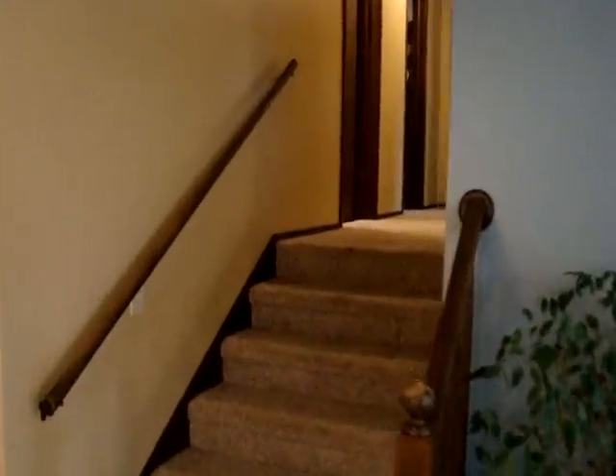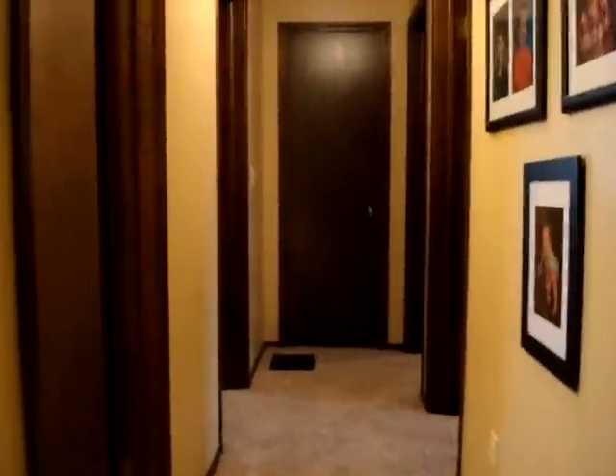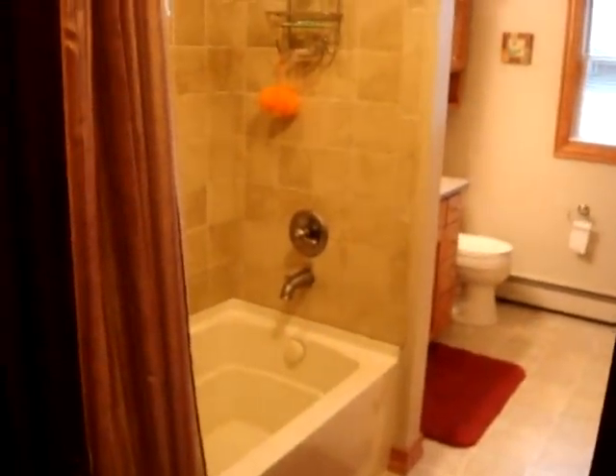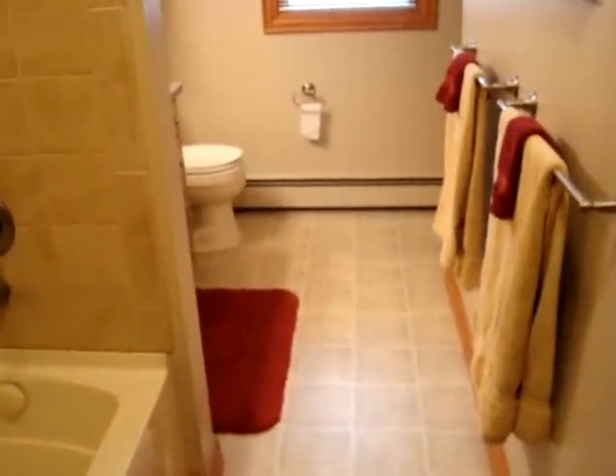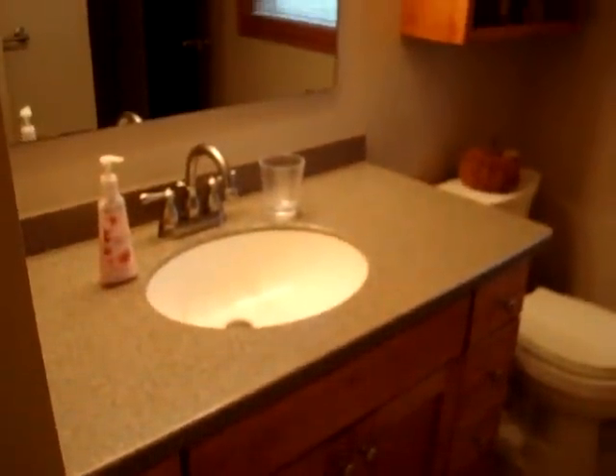Now we are going to take a quick look at the upper level with the 3 bedrooms and 1 full bath. Straight ahead is a linen closet. To the left is the updated bathroom that is just absolutely beautiful — a tile surround tub and shower, new flooring, new window, new toilet, and a new vanity with Corian countertops. You also have a view of the backyard.